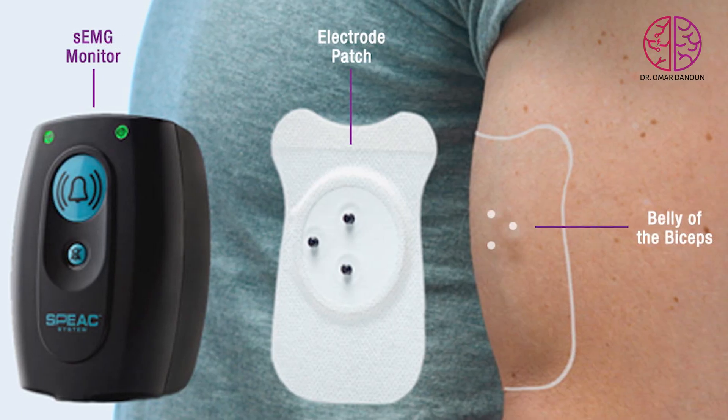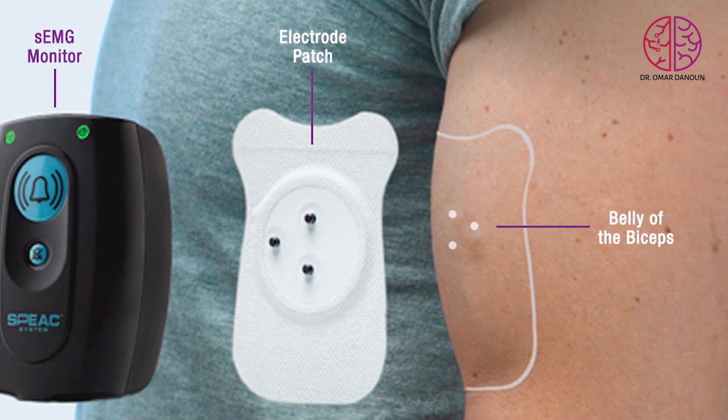There are several types of devices that have been explored. The first one approved in the US was an EMG patch device that would detect EMG changes associated with tonic-clonic seizures. That device was not commercially successful and is no longer being marketed.